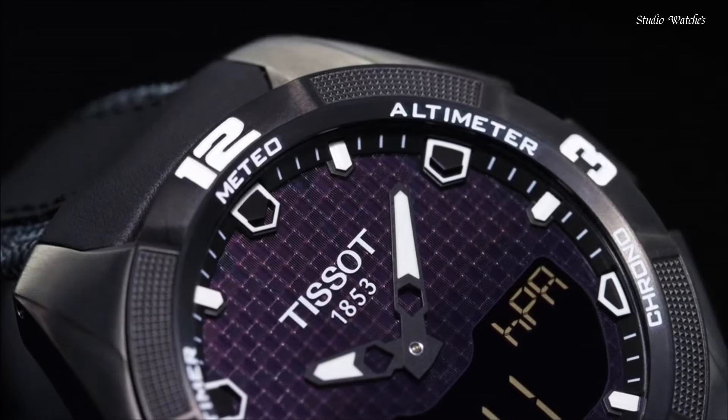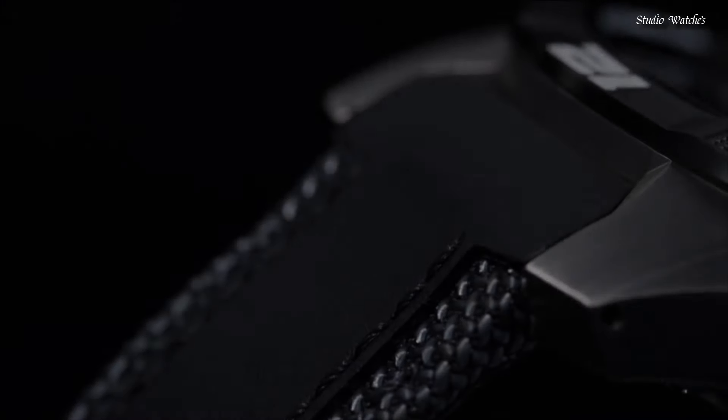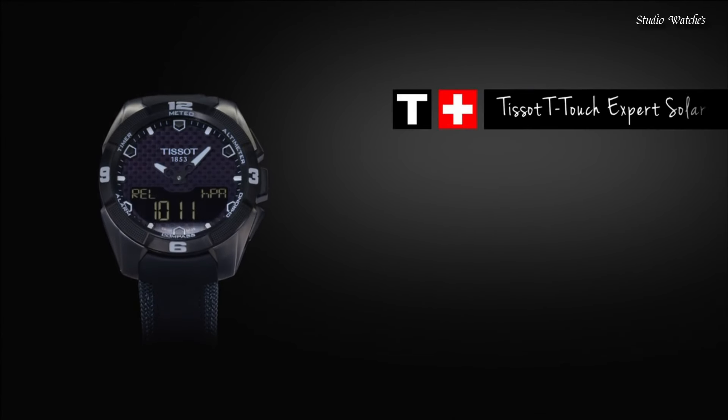Functions: perpetual calendar, chronograph, world time, alarm, month, date, day, GMT, second time zone, hour, minute, second, thermometer, altitude indicator, barometer, compass. Swiss-made.